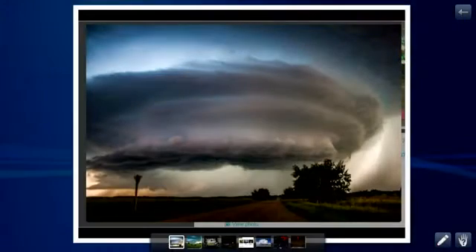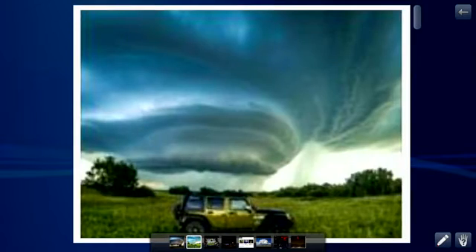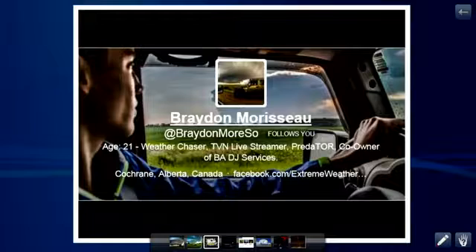Some people call this the mesocyclone or the mothership because it looks like it's going to launch into outer space. That is what we call striations — the spinning mesocyclone starts to kind of take on layers in the atmosphere. It's absolutely gorgeous. This is shot by Braden Morisot. He is a chaser out in Alberta, and this was near Viking, Alberta. Another shot of that mothership storm cloud — that supercell.